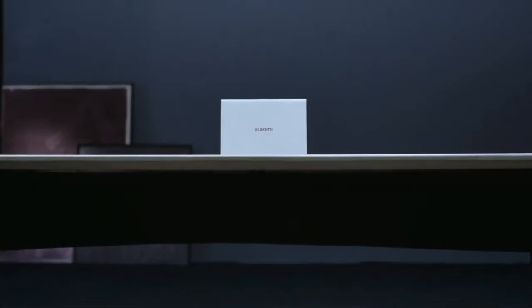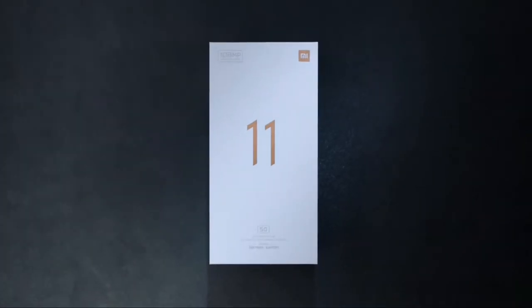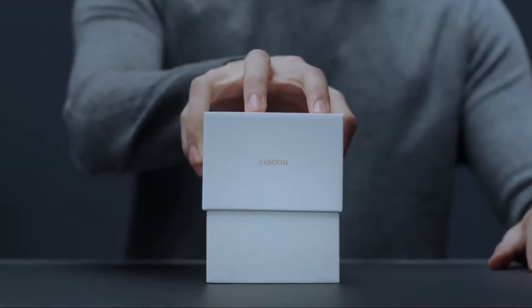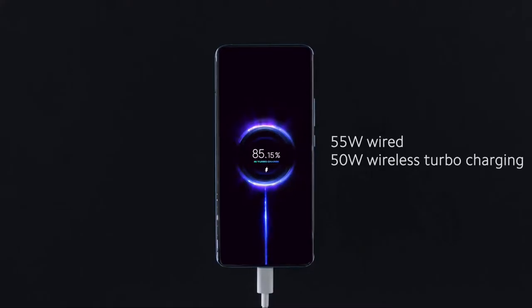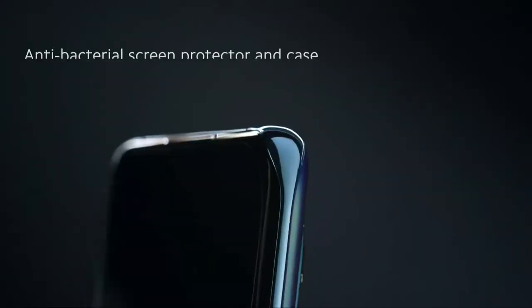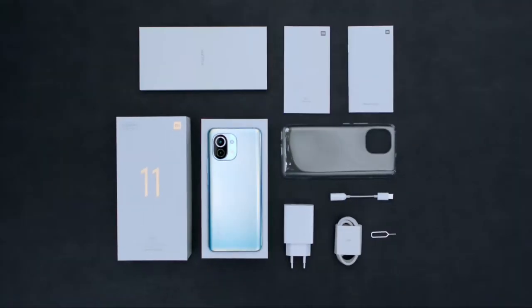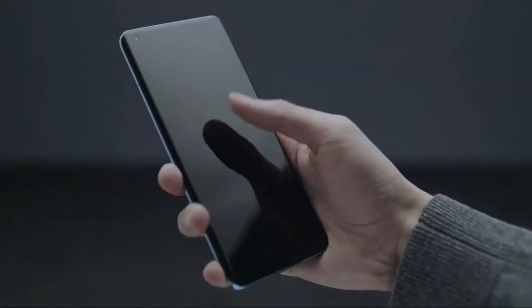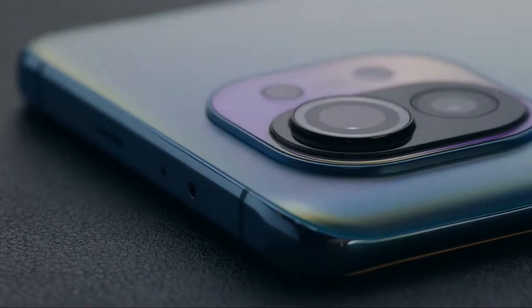The Mi 11, depending on where you buy it, can be had for around $800 for the base model with 128 gigabytes of storage, but with a lot more in the box — a 55-watt Gallium Nitride charger, a clear case, and a 3.5mm headphone jack to USB-C dongle. You're getting a better bang for the buck with the Xiaomi.